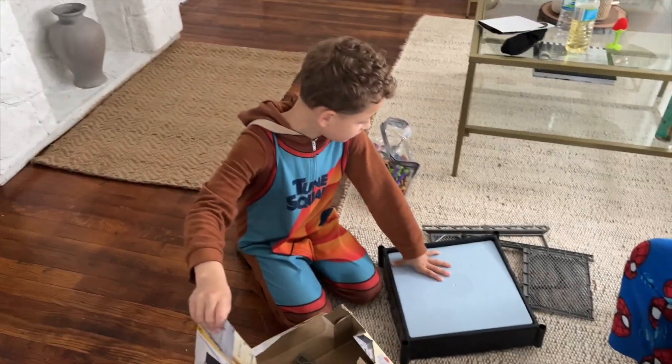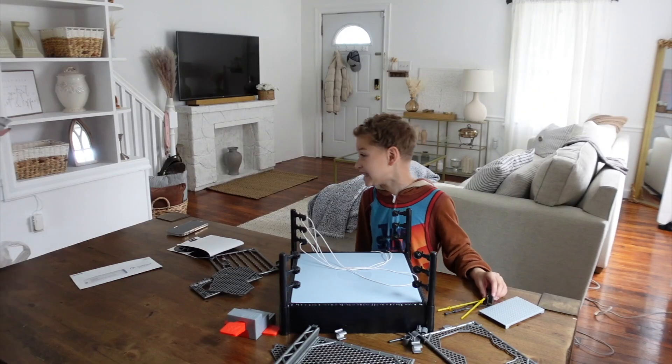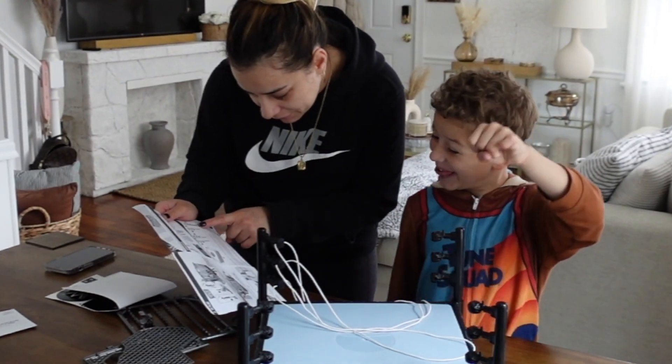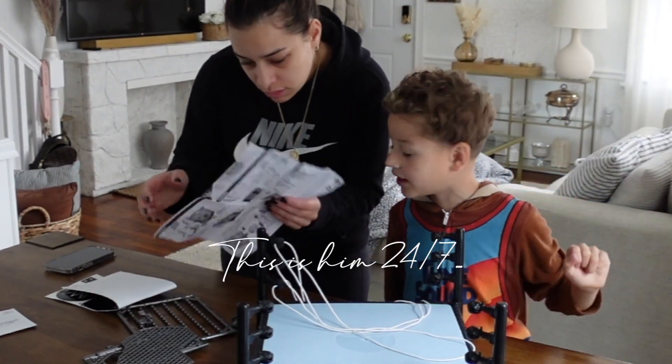Why are you so loud? Don't do that, you're going to break it. The first thing it says is to unwrap this — all right, and then look.